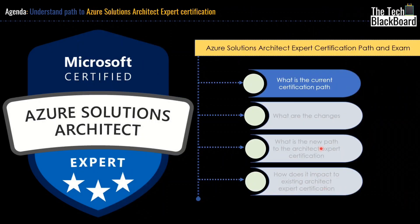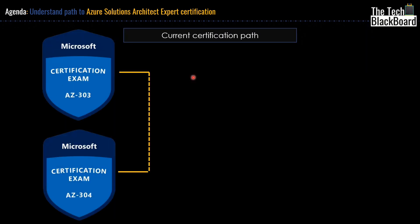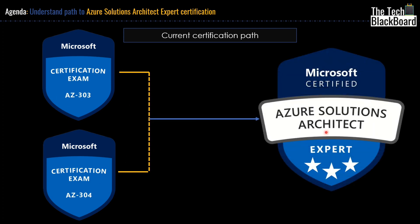Now let's begin by understanding what is the current path of the certificate. Until now, the most popular certification path for Microsoft Solution Architect certification has been that you need to clear AZ303 and AZ304. Once you have cleared both these certifications, then you finally get the Microsoft Azure Solution Architect certificate. This is an expert level certificate — you can see three stars here — and this is the final destination for almost everyone who is working as a solution architect in Azure cloud.